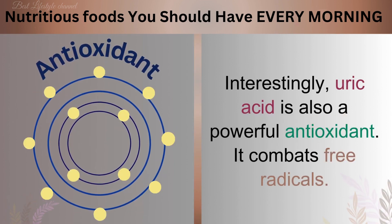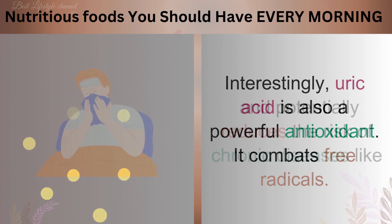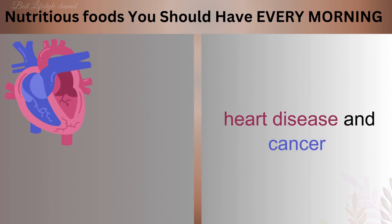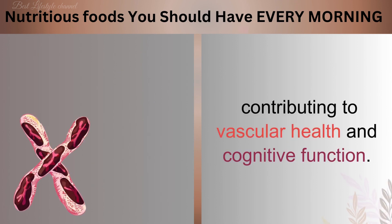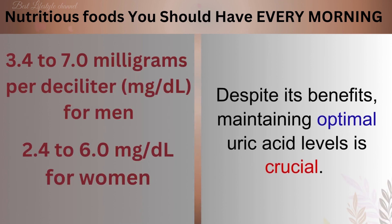Interestingly, uric acid is also a powerful antioxidant. It combats free radicals and potentially reduces the risk of chronic diseases like heart disease and cancer, contributing to vascular health and cognitive function. Despite its benefits, maintaining optimal uric acid levels is crucial.